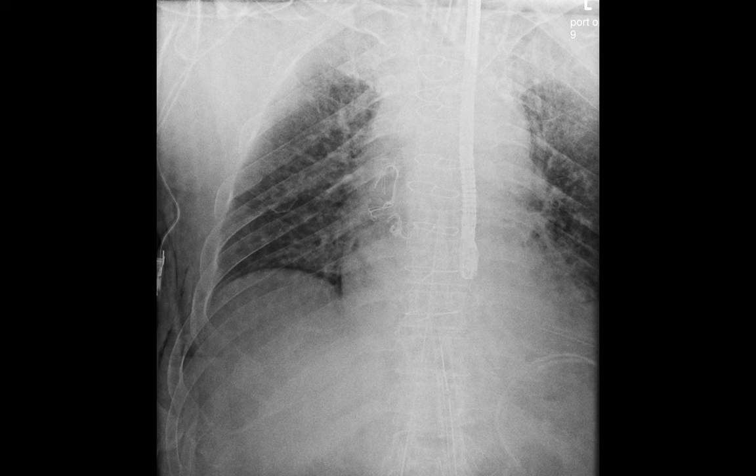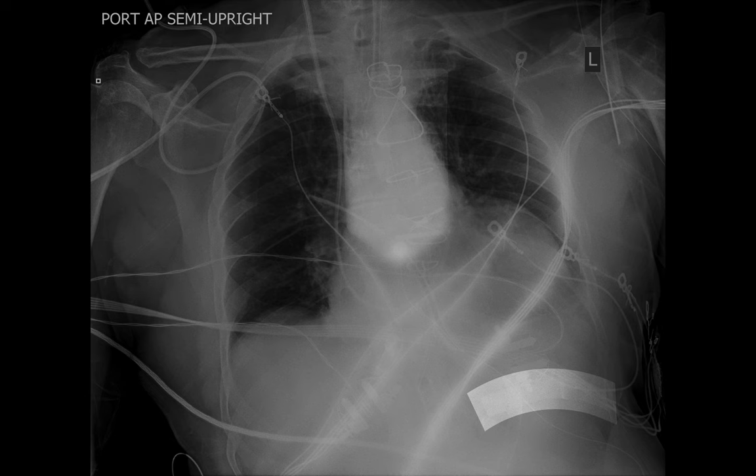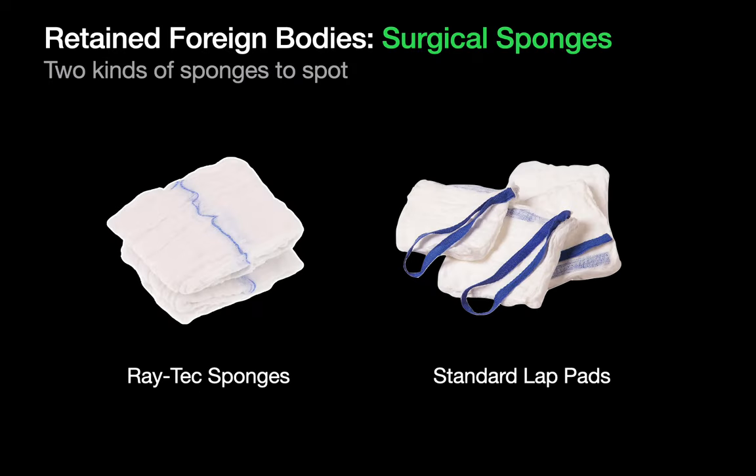Take a look at this chest x-ray for a few seconds and see if you can spot the foreign body — it's not the endoscope. The foreign body is a retained surgical sponge in the patient's mediastinum. Now take a look at this chest x-ray and see if you can spot the foreign body. The foreign body is also a retained surgical sponge, but this one is in the left upper quadrant abdomen just below the diaphragm. Surgeons use two kinds of sponges in the operating room: Raytex sponges and standard lap pads. Raytex are 4x8 inch pieces of gauze that have a very thin blue radiopaque string woven through them that appear on x-ray as a very thin long squiggle when inside a patient.